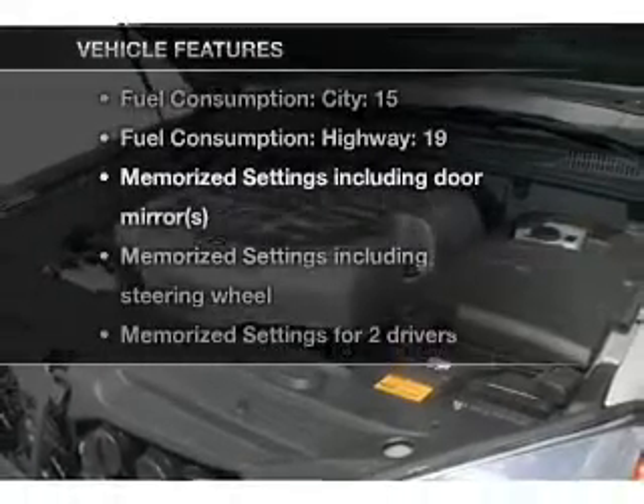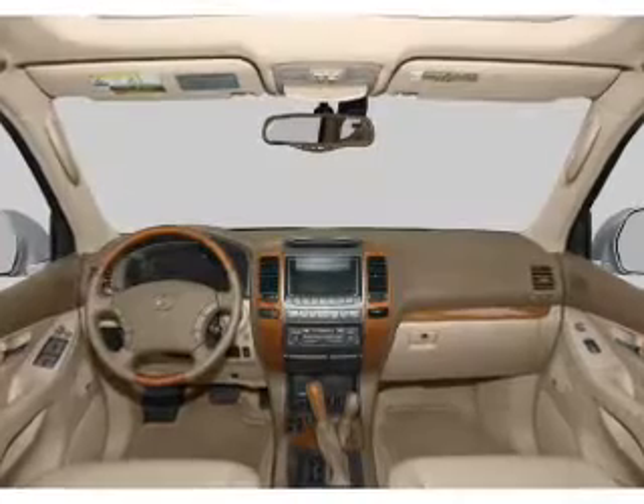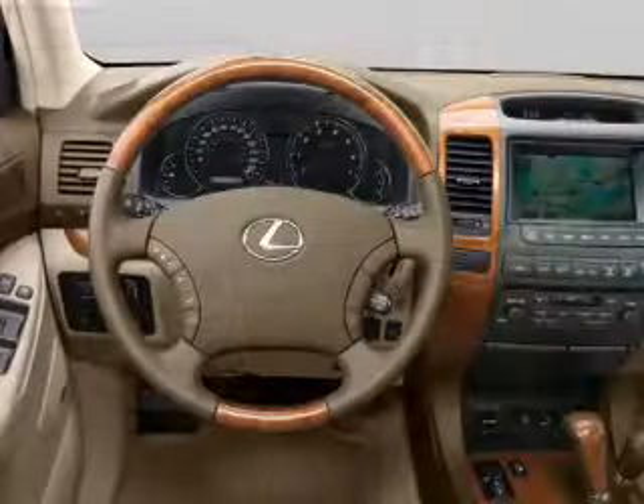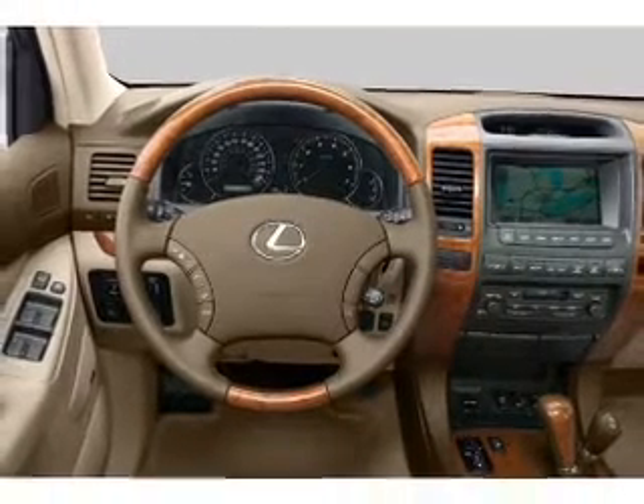With these notable features, you won't want to miss out on the opportunity to own this amazing ride. Air conditioning, power door locks, power windows, power steering, cruise control, an alarm system, and an AM-FM stereo with a CD player.